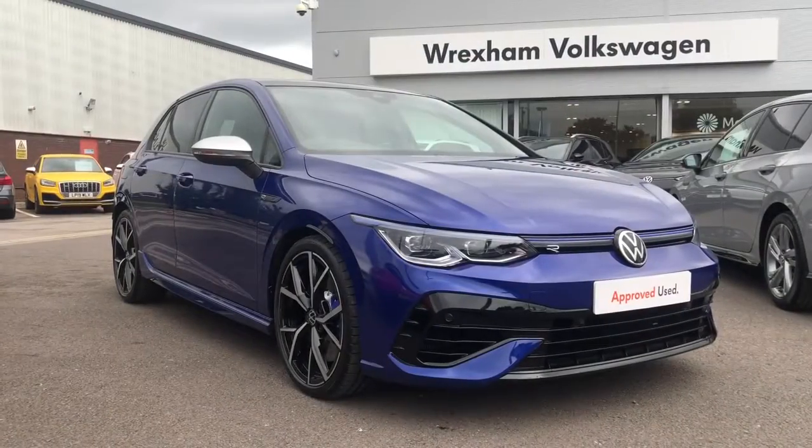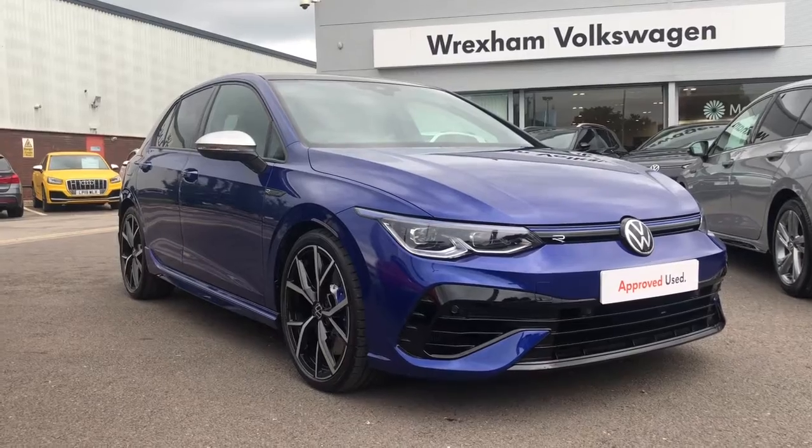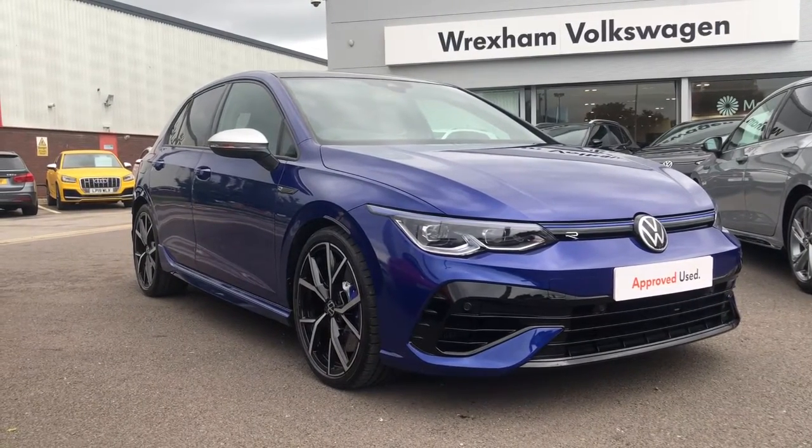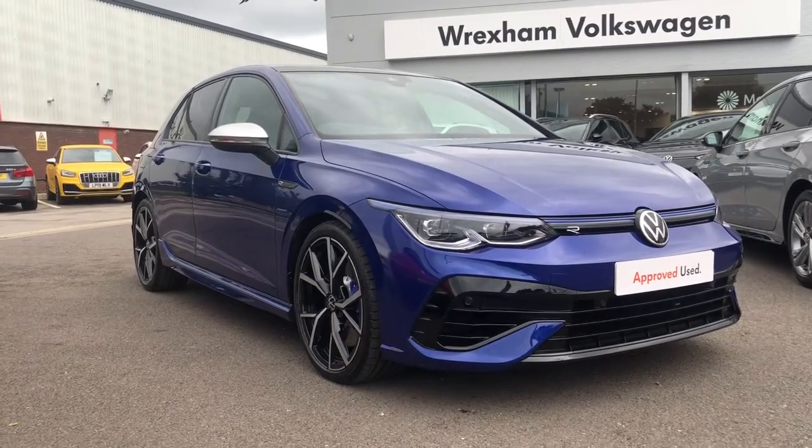So this will conclude the tour of the Volkswagen Golf R. If you would like to hear more information then please give us a call on 01978 340 600 to find out more. Thanks for watching.